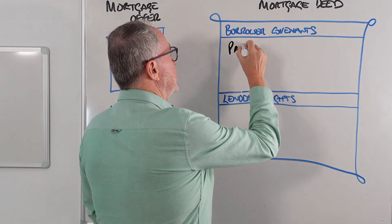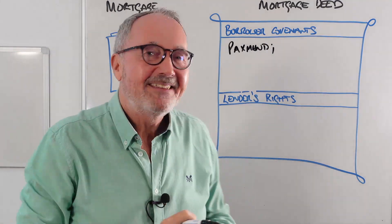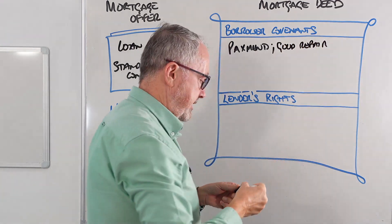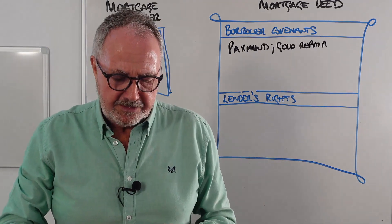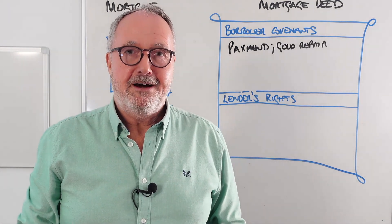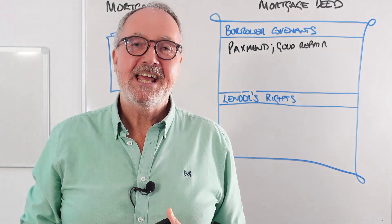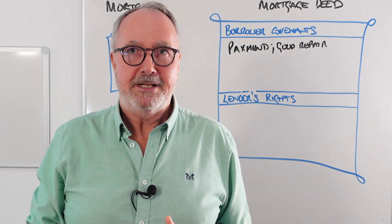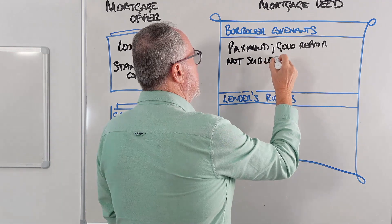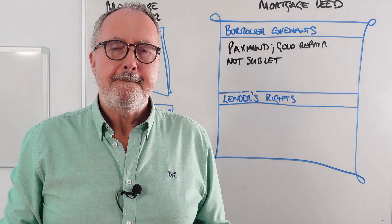The borrower's covenants are promises the borrower must keep, otherwise they could lose the property. They must maintain payments and keep up to date. They also have to keep the property in good repair. Years ago when I was a building society assistant manager in London, we used to go around once a month looking at our mortgage properties through binoculars to check they were in good nick. Nowadays lenders don't bother, but the obligation still stands. You are also not to sublet without permission — that includes lodgers and Airbnb lets. You need permission from the lender.